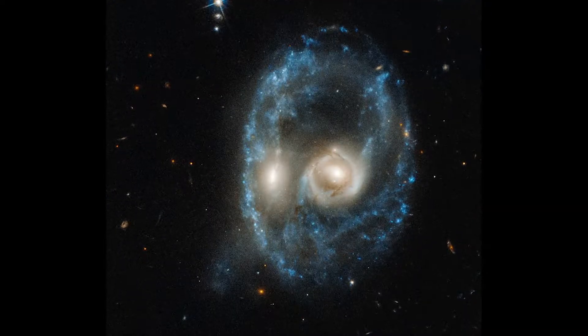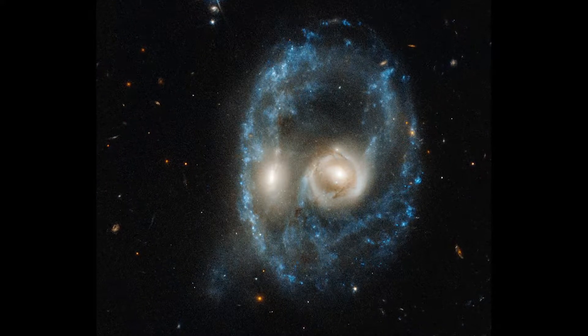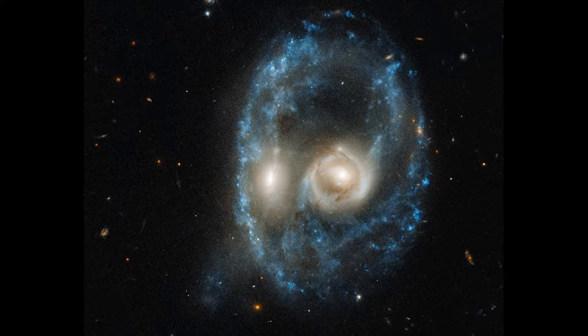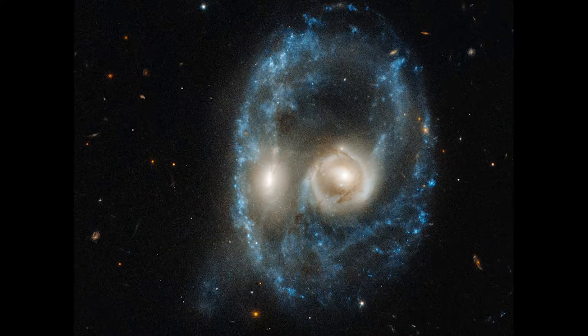NASA says the photographed phenomenon is actually very rare. Galaxies collide often, but not head-on, and rarely do ring galaxies form. In about one to two billion years, the two galaxies' merger will finalize.